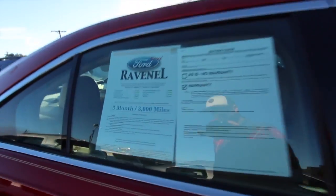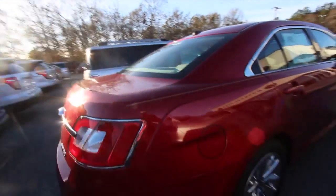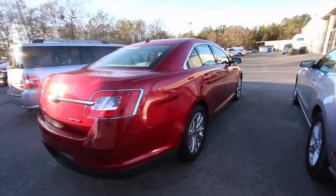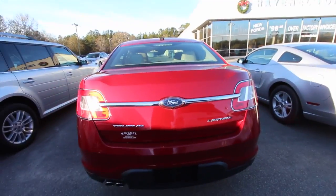It does have a sunroof and is going to have a lot of nice features. It comes with a three-month, 3,000-mile warranty, which gives you a little bit of peace of mind when you leave the store — for the first 90 days or 3,000 miles.